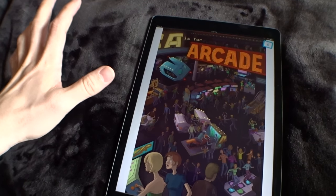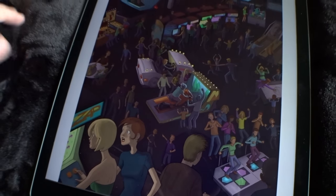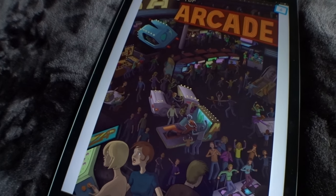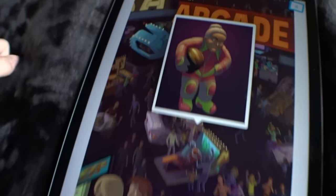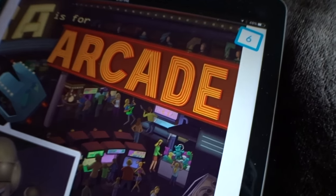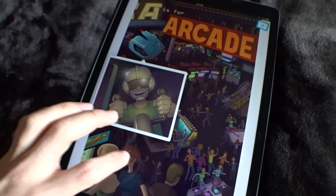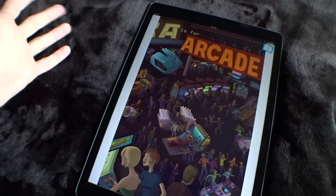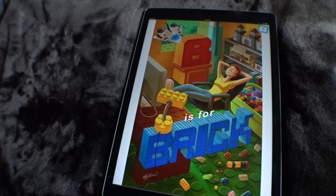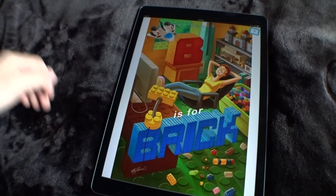What makes it so interactive is you get these awesome pages with amazingly detailed illustrations. You really have to see this in person on your own device. You tap or double tap around in known spots on a particular page, and every so often you will find a surprise. You can tell how many surprises are on a particular page by looking in the upper right-hand corner. That number says six, so I've uncovered two and there are four more to go. On A is for arcade, that is just one page. There's also a second page — B is for brick. And B is for many, many things.